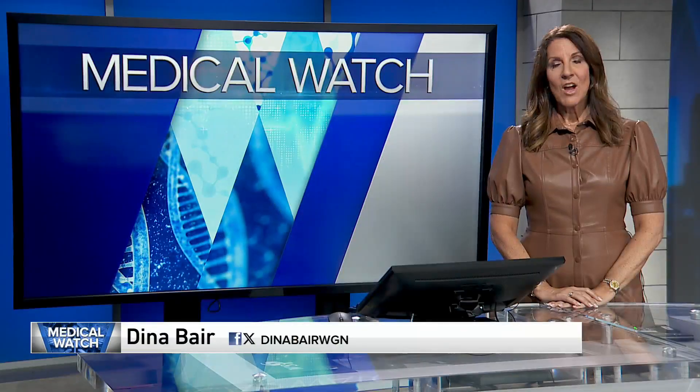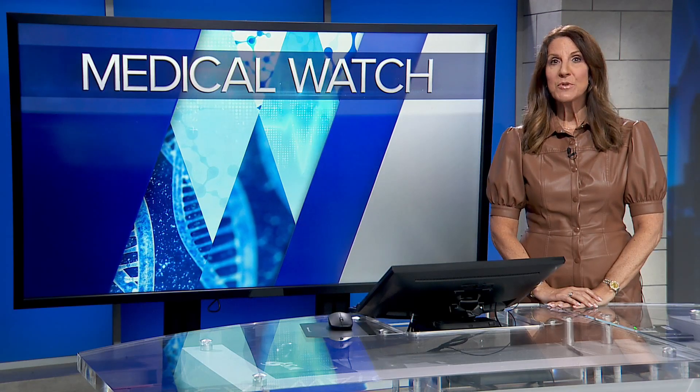On the Medical Watch now: AI in the operating room. Medical reporter Dena Baer has more on how the technology is helping surgeons see cancer. Artificial intelligence is changing medicine, helping doctors diagnose and treat patients with more precision.